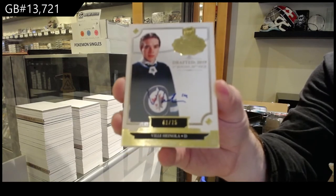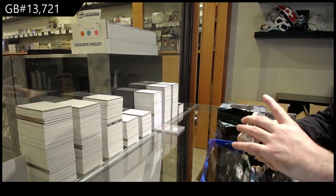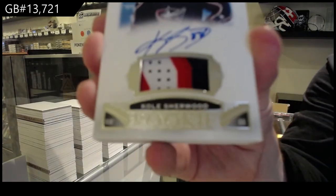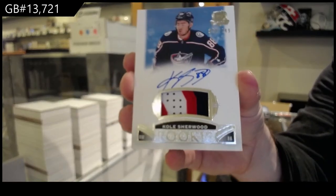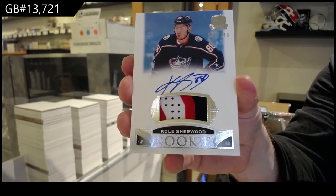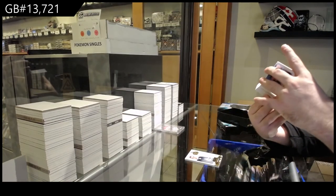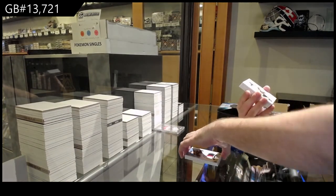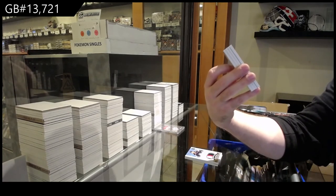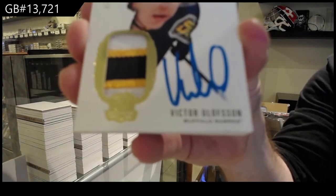I thought in recent years they did like one of seven or something — it is one of each letter, but I can't remember how they did it. We've got number to 249, Cole Sherwood for the Blue Jackets — not numbered, weird. Cole Sherwood. Numbered one of 25, Overshadow Auto Patch — Victor Olofsson.